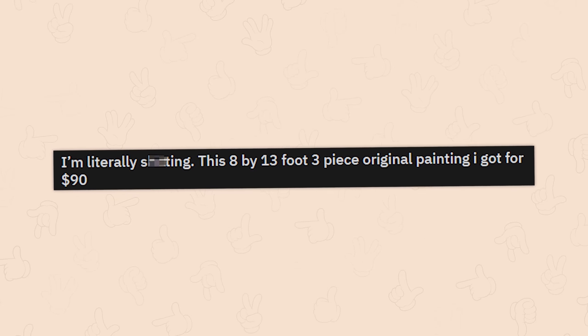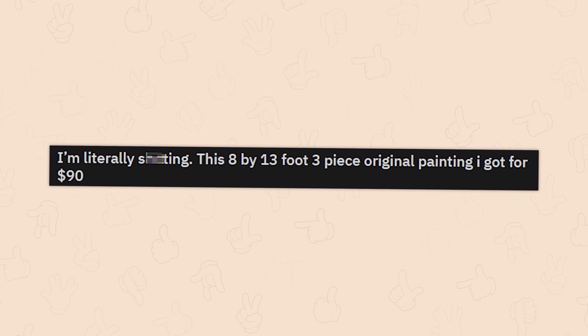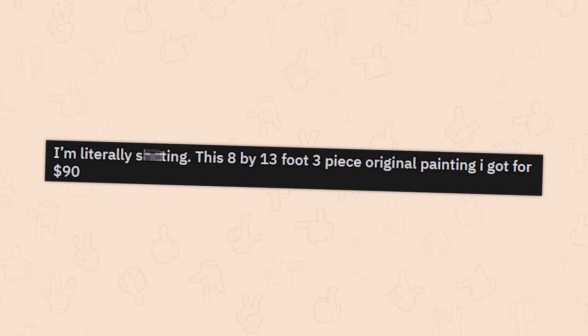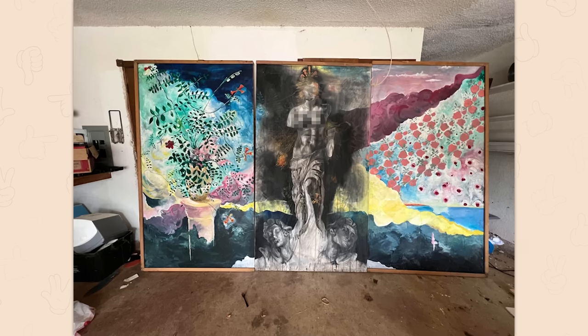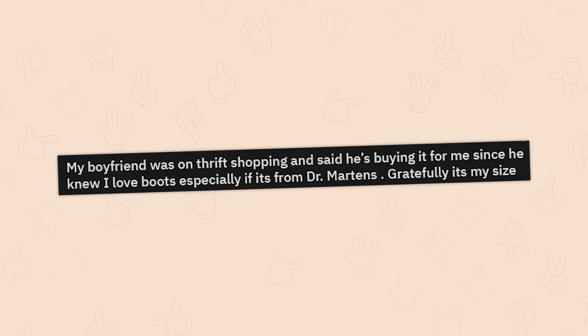This 8 by 13 foot three-piece original painting I got for 90 dollars. Where the hell are you going to put that? I mean, it's sick as hell though, don't get me wrong, but oh my god.